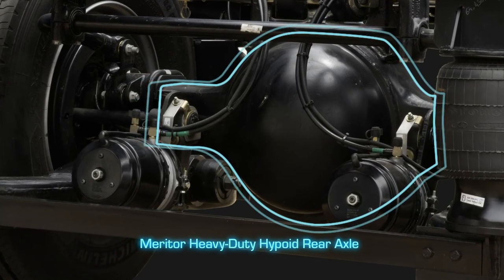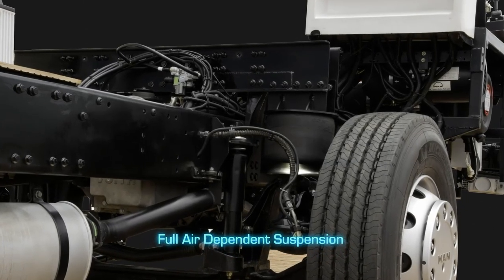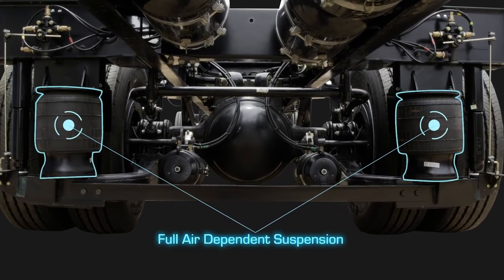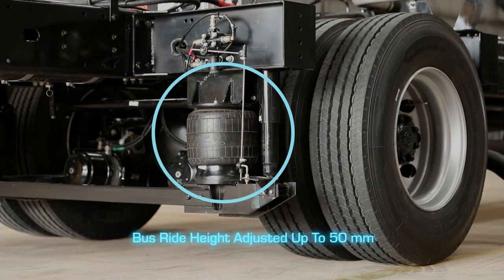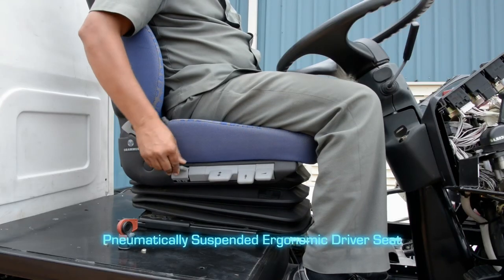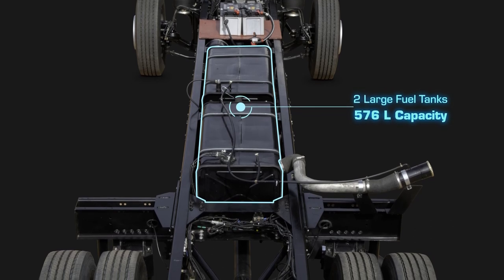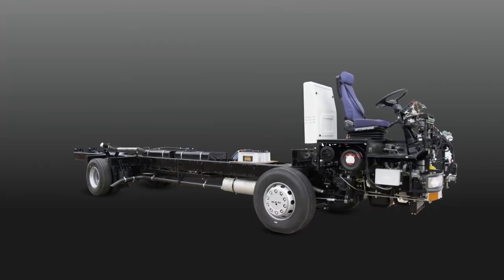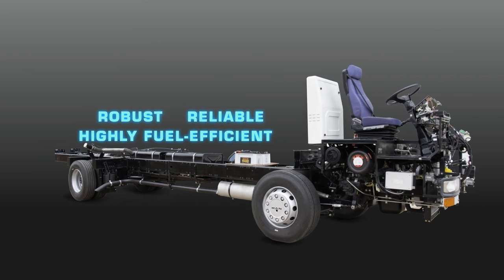A Meritor heavy-duty hypoid rear axle and MAN robust front axle ensure great durability. MAN's specially designed full air-dependent suspension features two front and four rear bellows with anti-roll bars and multiple reaction rods for outstanding ride comfort. The bus ride height can also be adjusted up to 50 mm by a special valve to negotiate rough roads better. A pneumatically suspended ergonomic driver seat and two large rectangular fuel tanks totaling 576 litres, safely mounted between the chassis side members, complete the package. The MAN CLA chassis upholds MAN's reputation for robust, reliable, and highly fuel efficient commercial vehicles the world over.